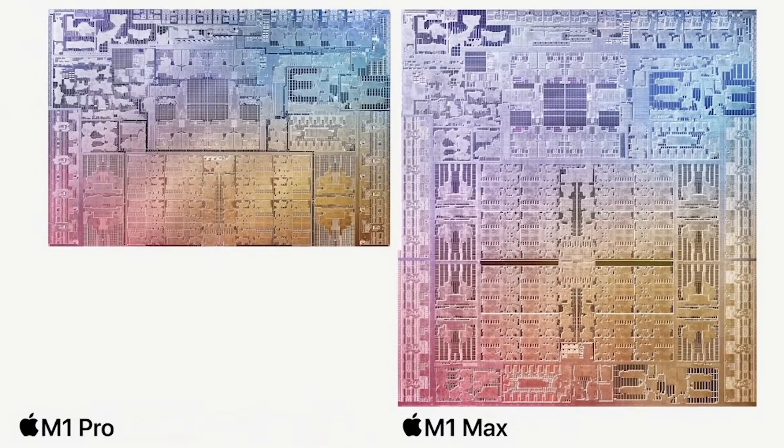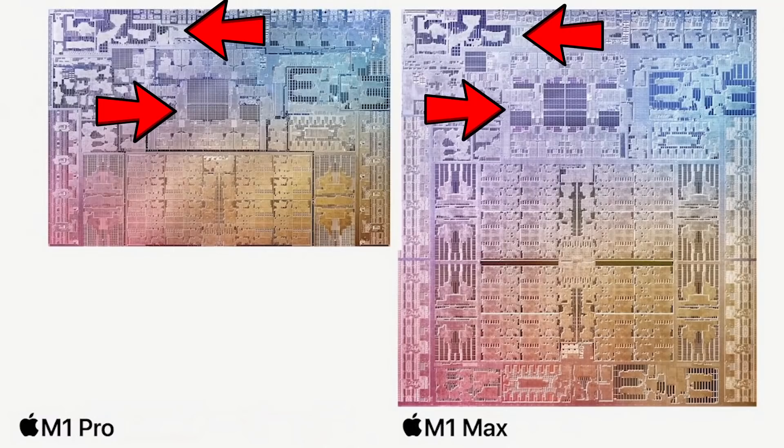If you look at the M1 Pro and the M1 Max die shots, you can see the top half is very, very similar. It looks like when Apple added the extra GPU cores, they just extended downwards — with extra memory interfaces on the left and right, GPU cores below, and the CPU cores and existing GPU cores and other logic above. It's a very similar pattern.